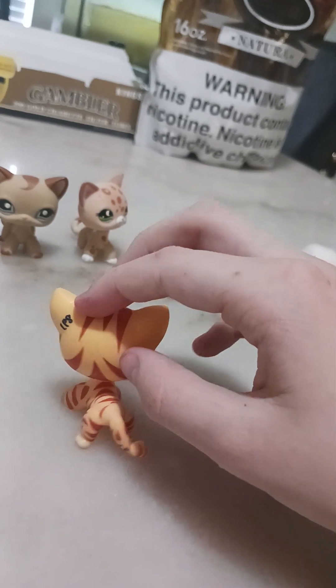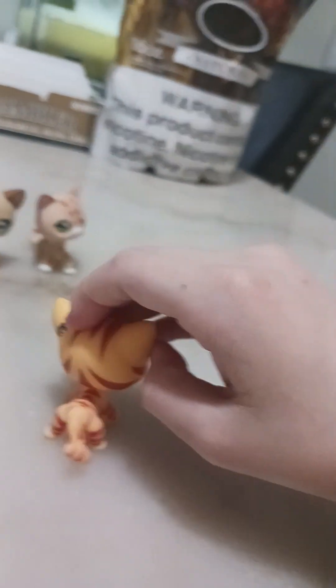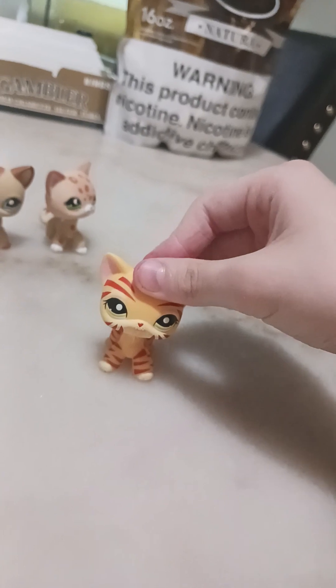As you can see, there's an LPS marking on his ear.